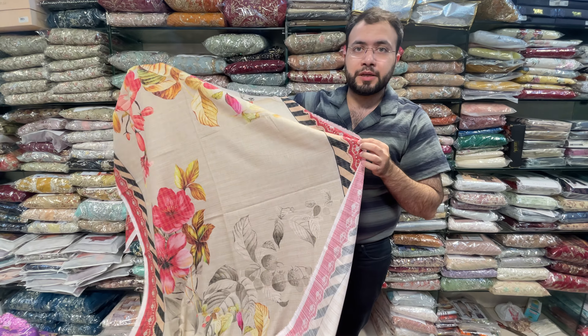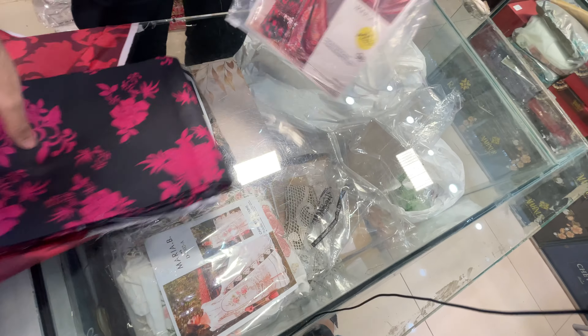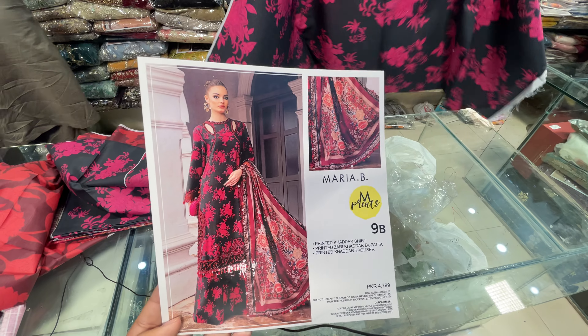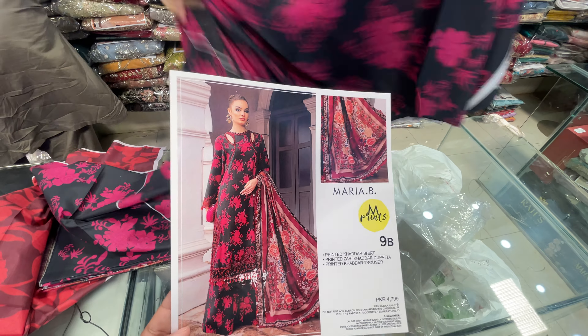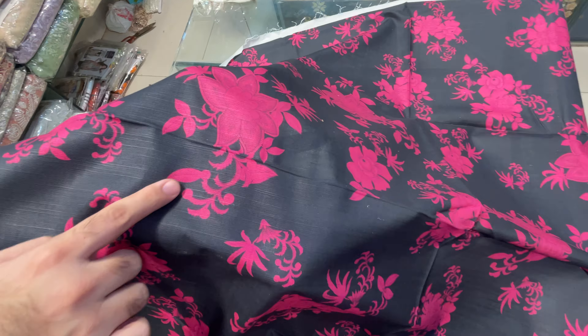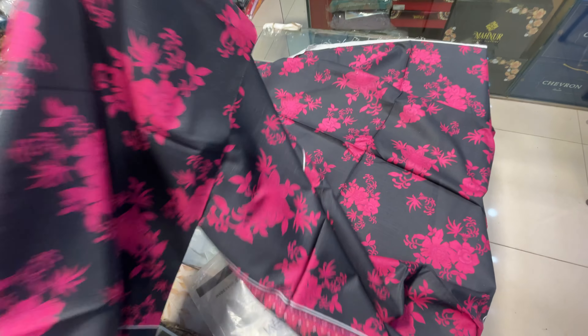Same shawl — okay, come here and see the last article. 9B last article — same packaging, we will wind up. Same quality, same fabric, Mariya B's designing. Take a screenshot and send us. This printing quality — this slub is winter. Front, back, and bazu — same.